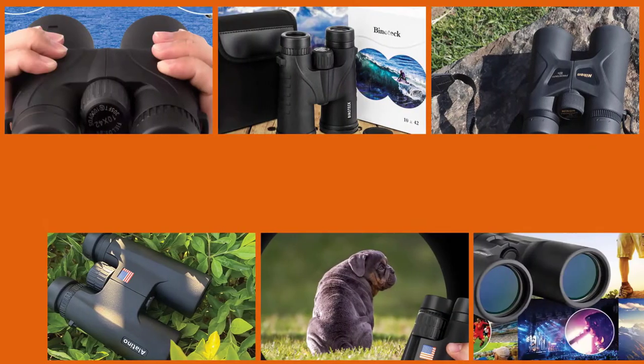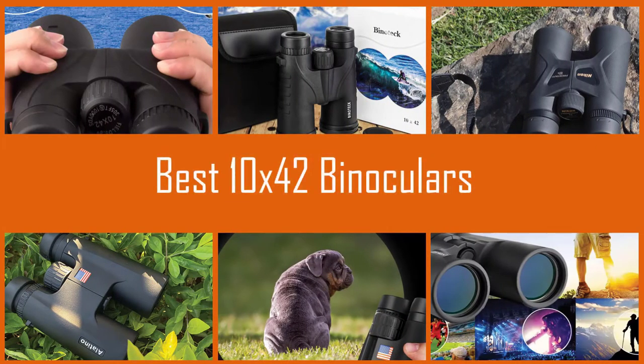There are a million different binoculars on the market today, and figuring out where to start looking can be difficult. For that reason, we have reviewed several 10x42 binoculars and come up with a list of the top seven for you.